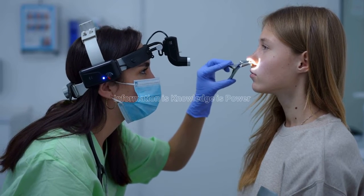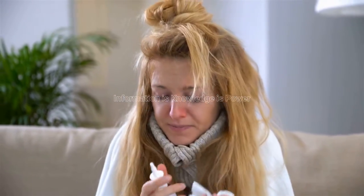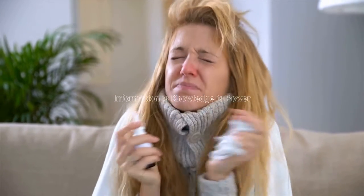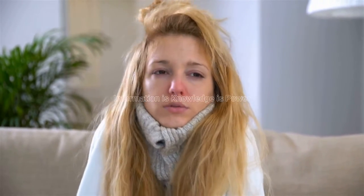Use a humidifier or take a hot shower at night. This will help to loosen mucus and make it easier to sleep. Avoid wearing tight-fitting clothing around your neck. This can constrict your airways and make congestion worse. If you have allergies, try to avoid your allergens. This may help to reduce your congestion.